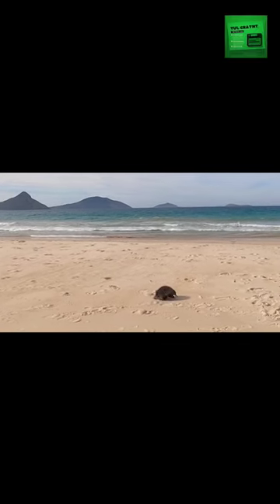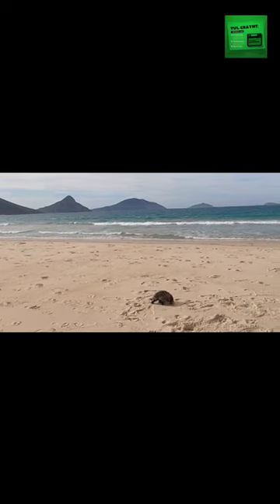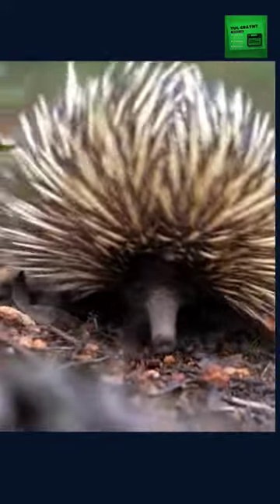Echidnas are one of Australia's most unique and fascinating animals. They are monotremes, which means they are egg-laying mammals. Echidnas are covered in spines that protect them from predators. These spines are actually modified hairs and are made of keratin, just like human hair and nails.